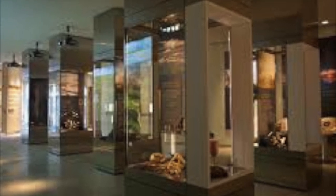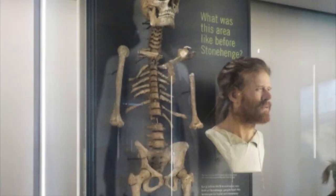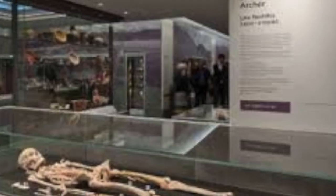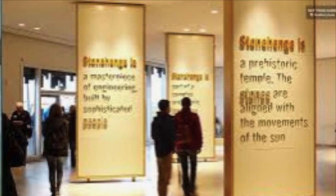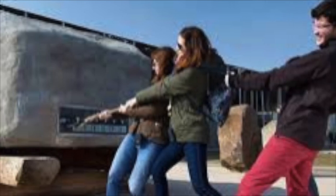Do not forget to visit the museum — it depicts a lot about Stonehenge. Our trip to Stonehenge was a great one. We enjoyed and learned so many things. Now we are heading towards Bath, the Roman Bath of England, which is only one hour from here.